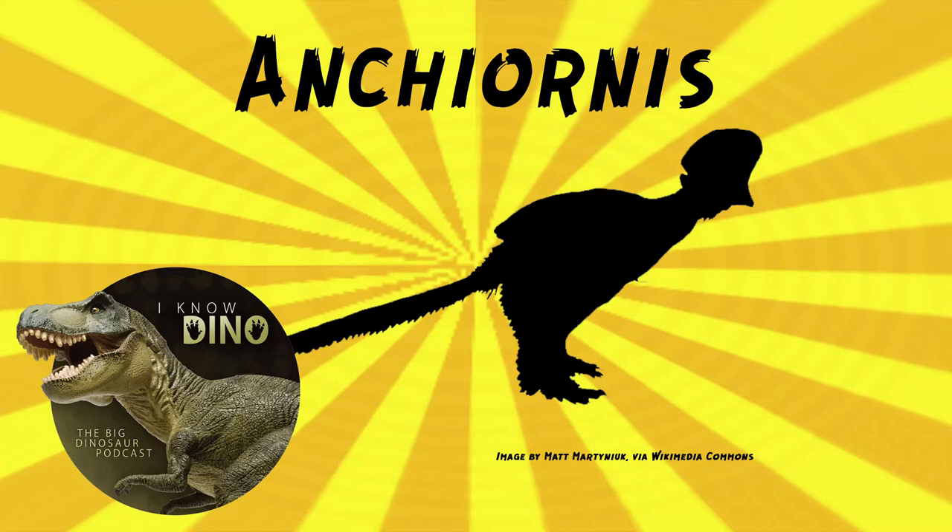Its forelimbs were about 80% the length of its hind limbs — its hind limbs are still longer than its arms. It had an elongated hind limb, so long legs, but it may not have been a strong runner because runners tend not to have a lot of feathers on the legs. It had four toes on each foot and the third and fourth toes were the longest ones. The first toe, the hallux, was not reversed the way it is in animals that perch, so it probably didn't perch. Skin and muscle tissues of Ancheornis have also been found.